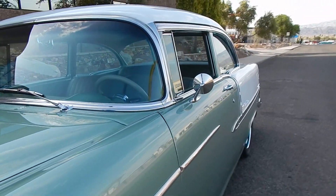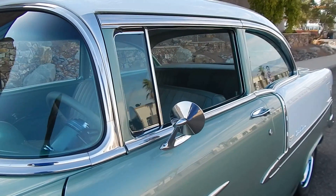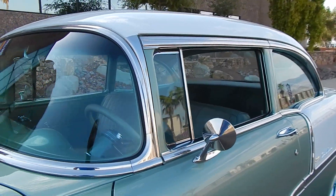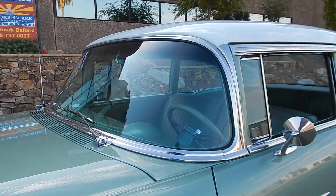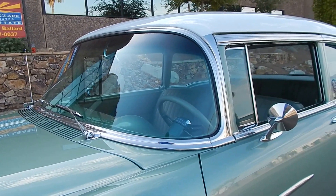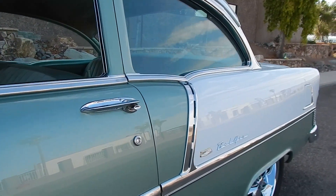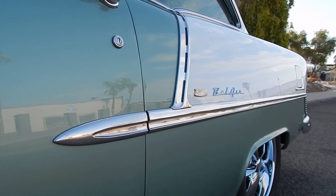The fit of the panels on this car is very nice. The trim is also very nicely done — it's all restored. It's had all new glass installed in the car with a light green tint. You can see the tint that fits really nice with the seafoam green.